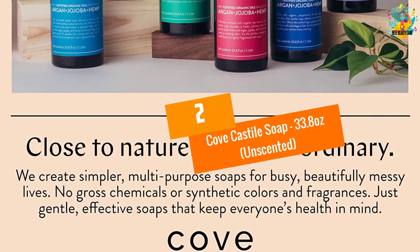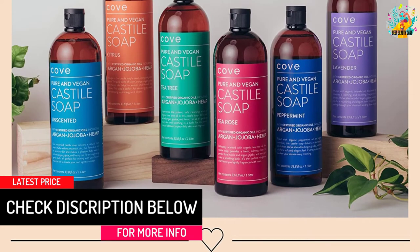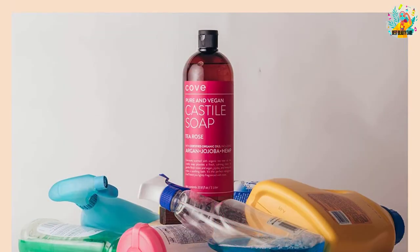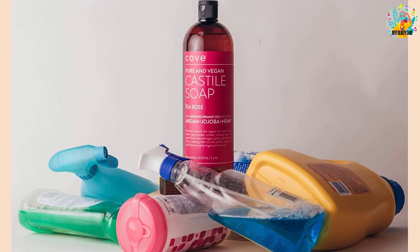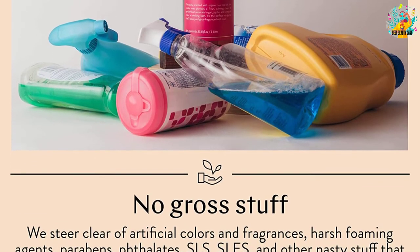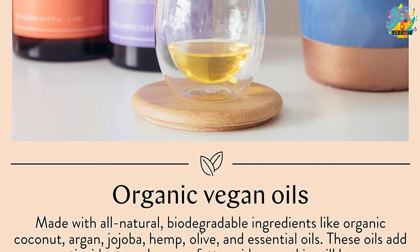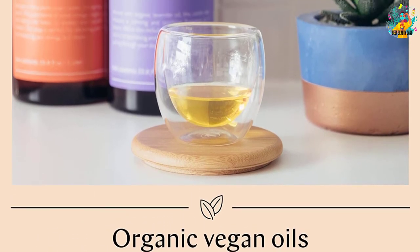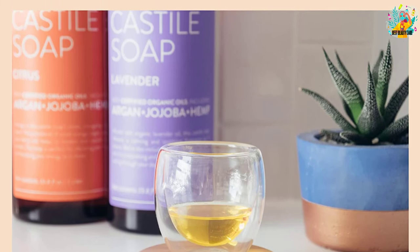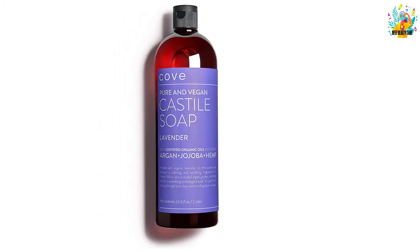At number 2, Cove Castile Soap 33.8 Ounces, Unscented. This Castile soap from Cove is more than just ordinary bath soap. You can dilute and mix it to create innumerable personal care and household cleaning products. It contains only organic, natural ingredients made of potent botanicals, combining modern science with plant knowledge. The certified ingredients mean no chemicals, animal products, foaming agents, or detergents. It comes with a 90-day no-questions-asked satisfaction guarantee.